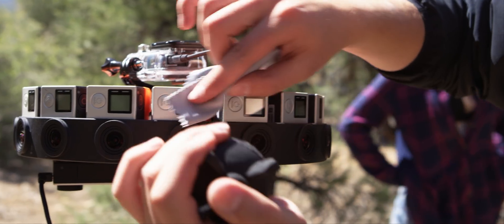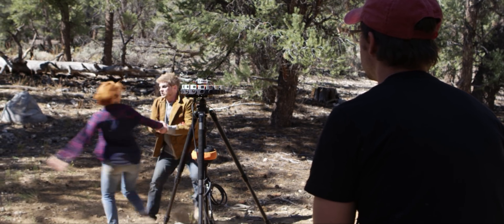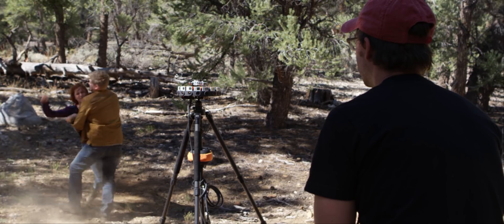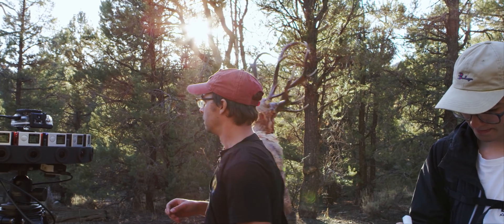We're shooting this project on the Google Jump system, whose first-generation camera is called the GoPro Odyssey. It consists of 16 GoPros — all Hero 4s shooting in Protune — into this array that delivers 3D VR. Here on Speak of the Devil, we're shooting about a terabyte and a half a day, and that is compressed GoPro.